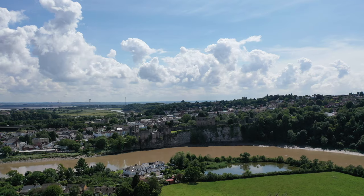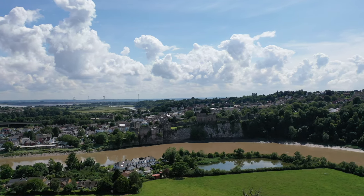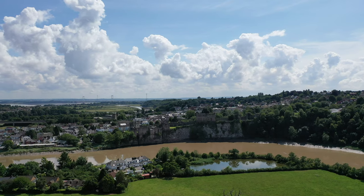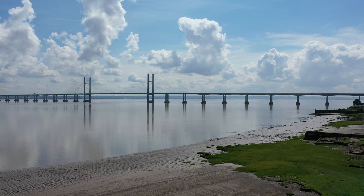The property is located in a popular residential area on the fringes of the market town of Chepstow. The town affords a range of amenities including schooling, shops, and leisure facilities, as well as providing great transport links for commuting via the M48.